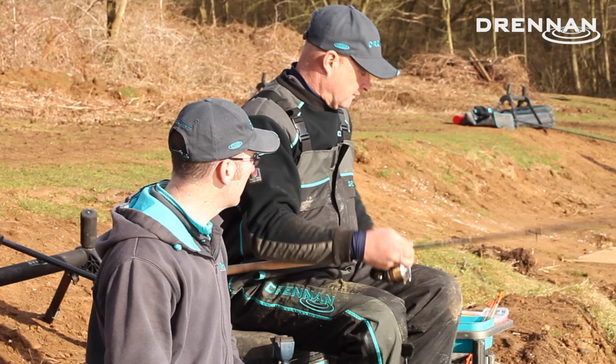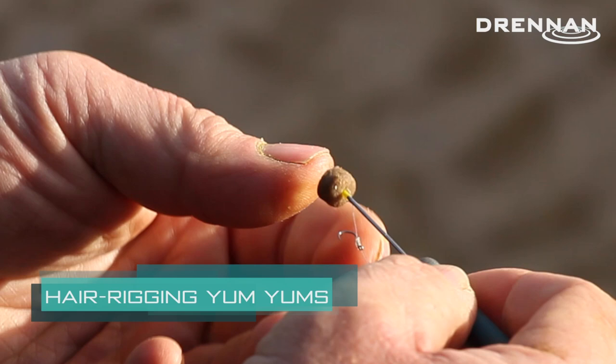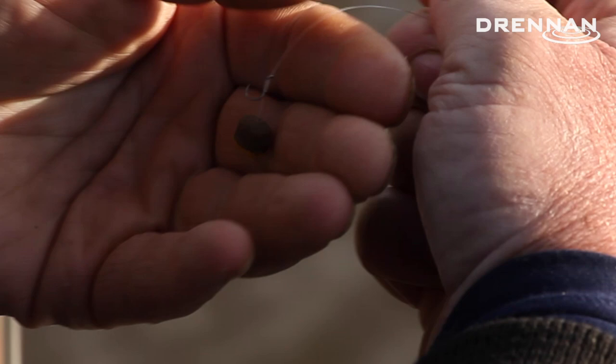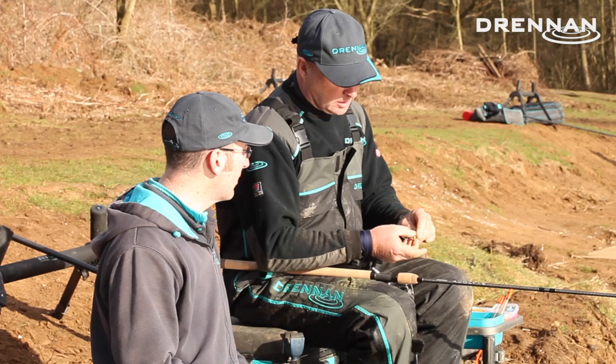I'm fishing with the new Yum-Yums - that's a six mil - with an 18 carp rigger. You just put a push stop through there, and as you can see you can cast that about 20 times and it still stays on perfect. With a soft hooker pellet, not every pellet can be cast like that. It's hard to use expanders on a waggler because you're casting and pushing the pellet against the stop all the time.